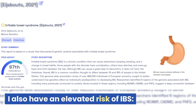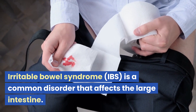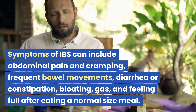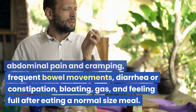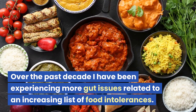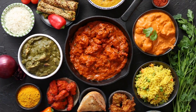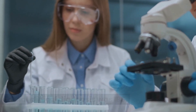I also have an elevated risk of irritable bowel syndrome, a common disorder that affects the large intestine. Symptoms of IBS can include abdominal pain and cramping, frequent bowel movements, diarrhea or constipation, bloating, gas, and feeling full after eating a normal-sized meal. Over the past decade I've been experiencing more gut issues related to an increasing list of food intolerances, and after multiple tests and probing, the official clinical diagnosis was IBS.